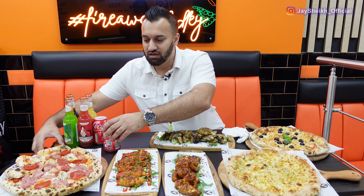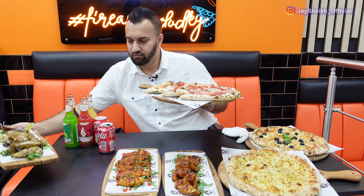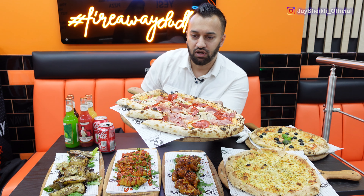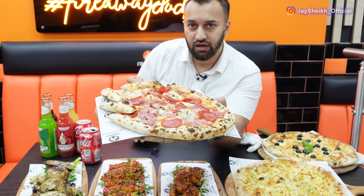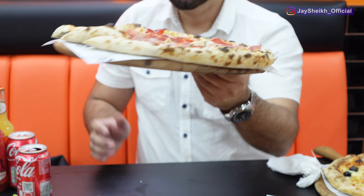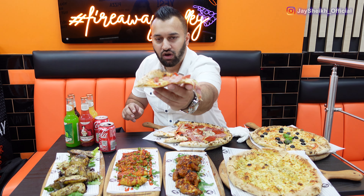Let me start with the Meathead pizza. It comes with turkey ham and pepperoni, however it is all halal — so nothing to worry about when you come to Fireway Pizza. Let's have a look at this beauty.